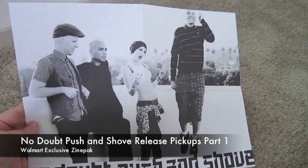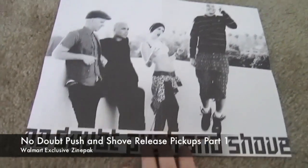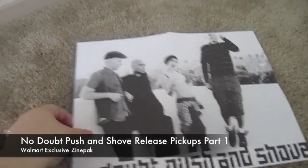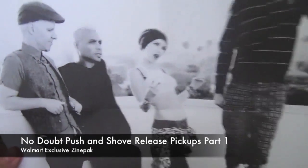I can't find this fold-out poster anywhere else. It's a black and white promo shot of when they were in Santa Monica earlier this summer, so definitely pretty cool. I like this shot a lot.